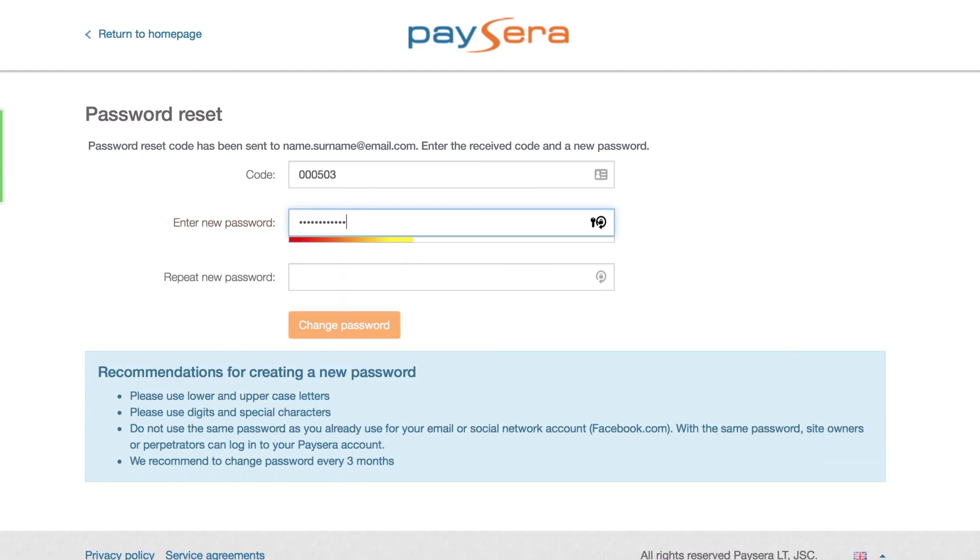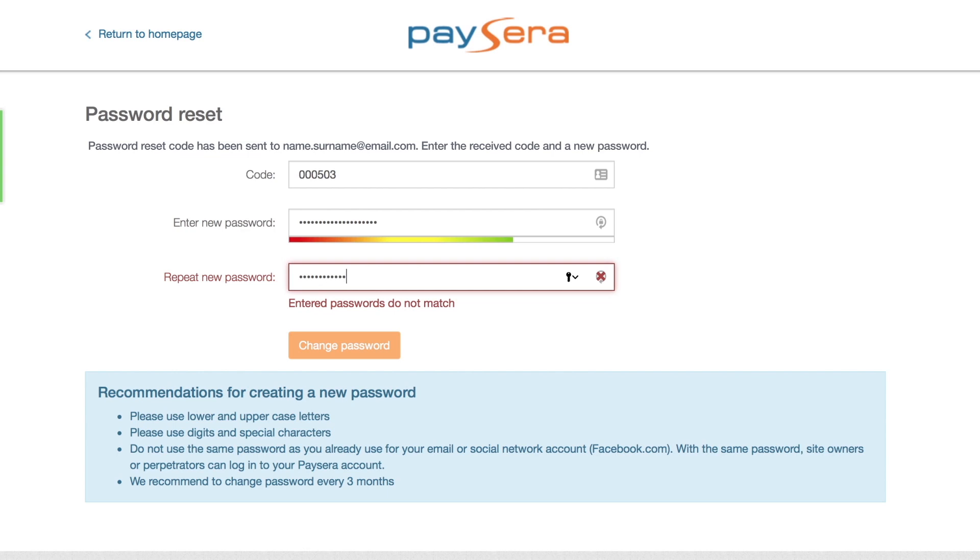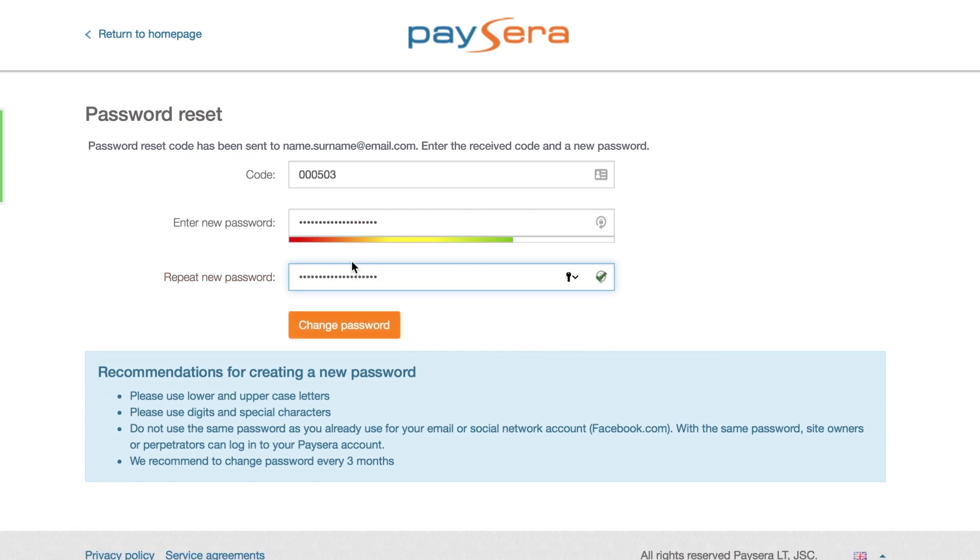After entering it, create a new password, then repeat it. We highly advise you to create a safe password using both lower and upper cases, various symbols and numbers.